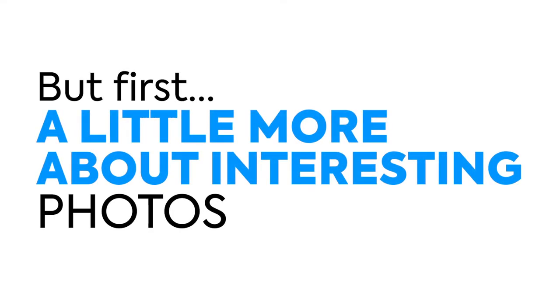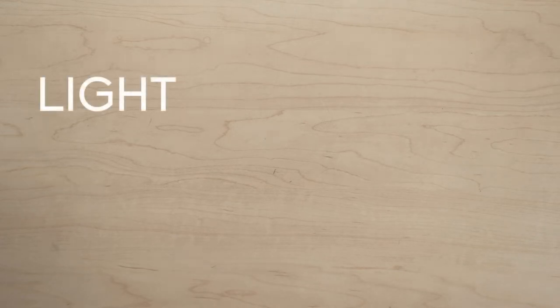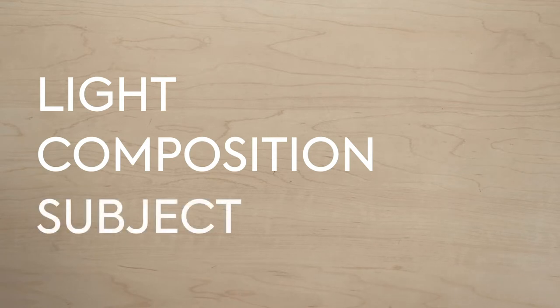Stay tuned for the first habit coming up in just a minute. Let's take a look at the elements that go into making interesting photos — the ingredients. I'll use a lot of food metaphors as I teach photography, and I think 'ingredients' is a good metaphor for the elements that make up interesting photos. In our case we have three: light, composition, and the subject.